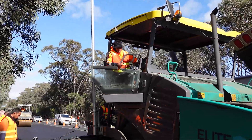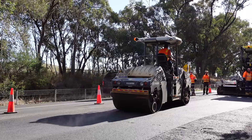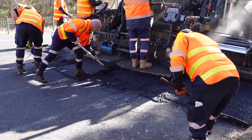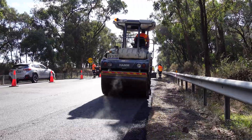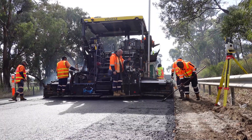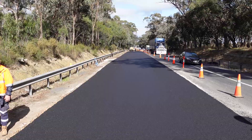This means we're utilizing our machine control technology which automatically adjusts the paver levels to the right height. The reason we 3D pave our intermediate layer is to ensure that when we come to paving the final wearing course layer, we've already corrected any discrepancies in our levels. This ultimately means a smooth ride for all road users.